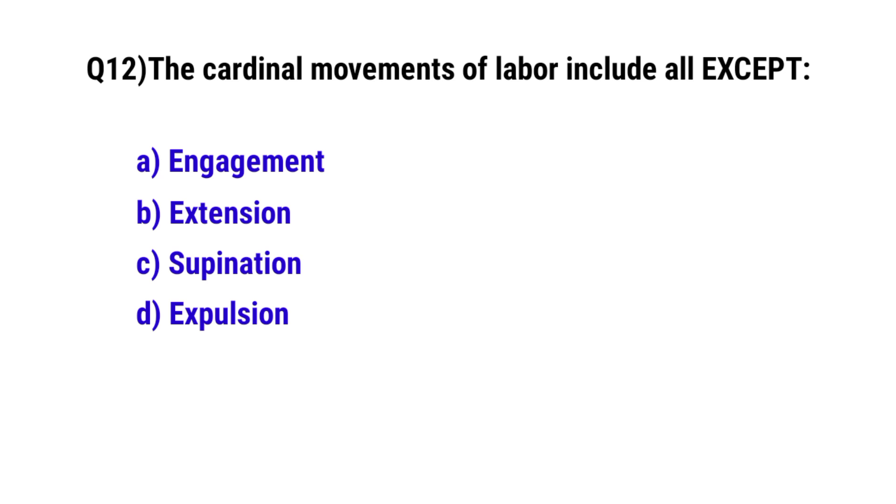Question No. 12. The cardinal movements of labor includes all except? The correct option is C: spontaneous.